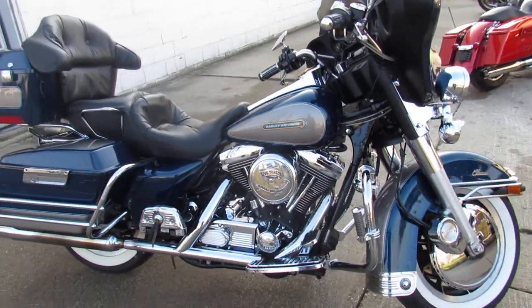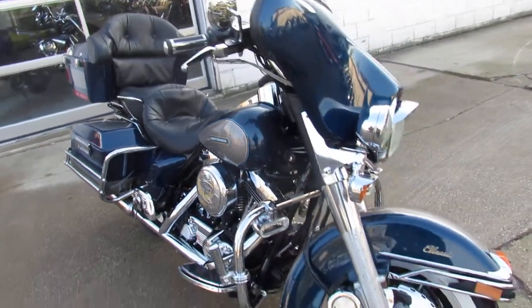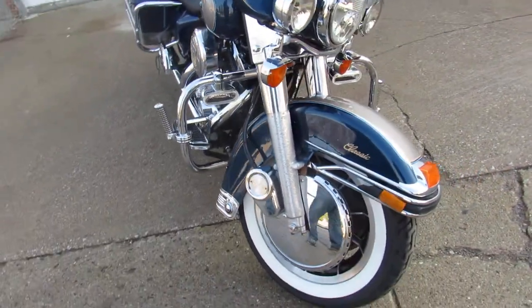Hey guys, ApprovalPowerSports.com here doing some videos on the used Harley Davidsons. Check this one out here guys, a '98 Electroglide.